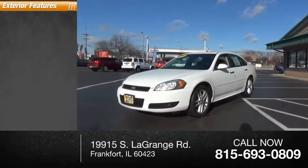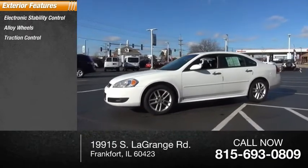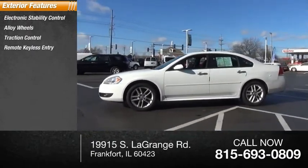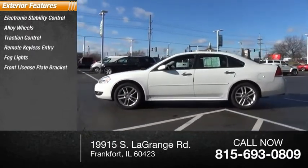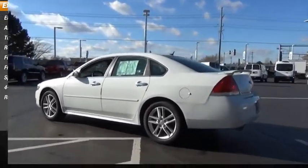Here are some of this vehicle's great options: electronic stability control, alloy wheels, traction control, remote keyless entry, fog lights, front license plate bracket, speed control, four-wheel disc brakes, and rear window defroster.